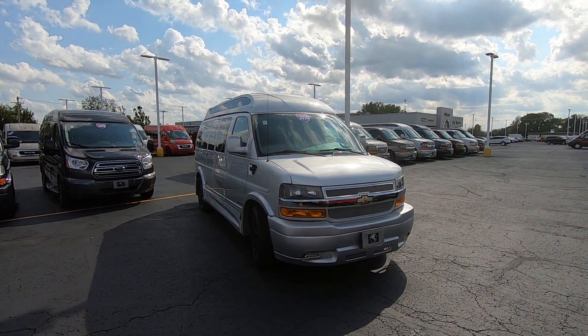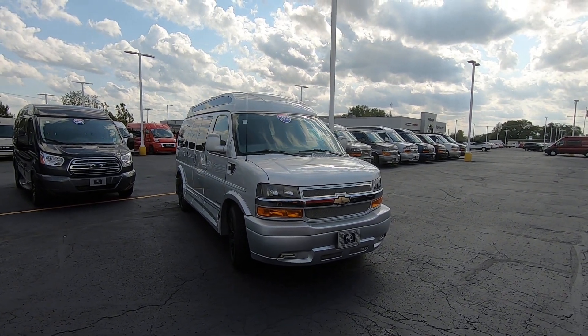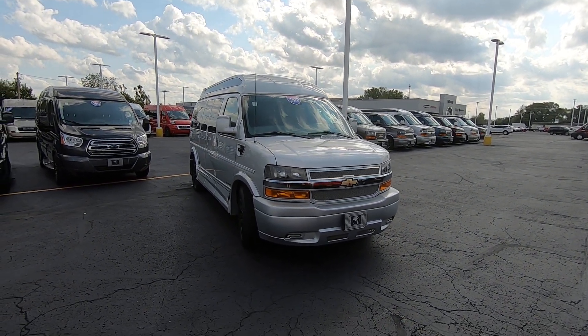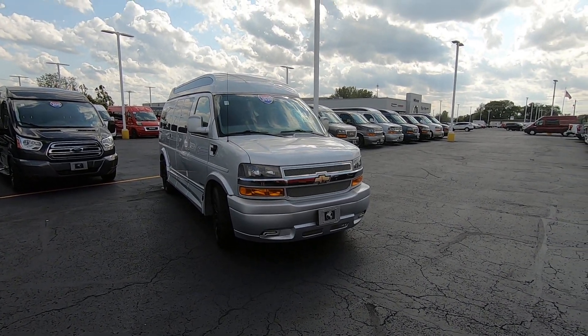Hello everybody, Lucas Ferdin here from Paul Sherry Conversion Vans in beautiful Pickwell, Ohio. Today we're highlighting the new arrival — it's a 2020 Chevy Express Explorer 7 passenger high top conversion van.